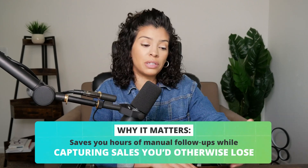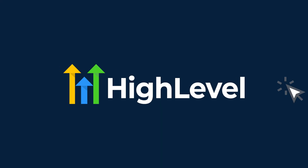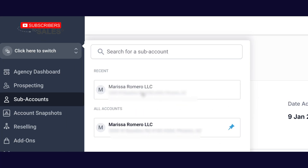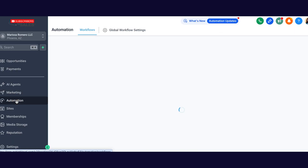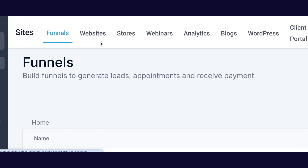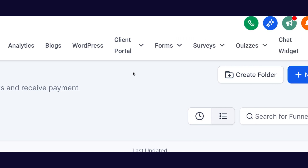This allows you to capture sales you would have otherwise lost. With a High Level account, there's an agency account — the main house — and then sub accounts where your marketing lives: emails, funnels, courses, and all that. When you go into your sub account, all you have to do once you've created the funnel is go to workflow and set up triggers — triggers that can tag a lead. So when somebody downloads your freebie, they'll get tagged with the name of the freebie or whatever tag you want.